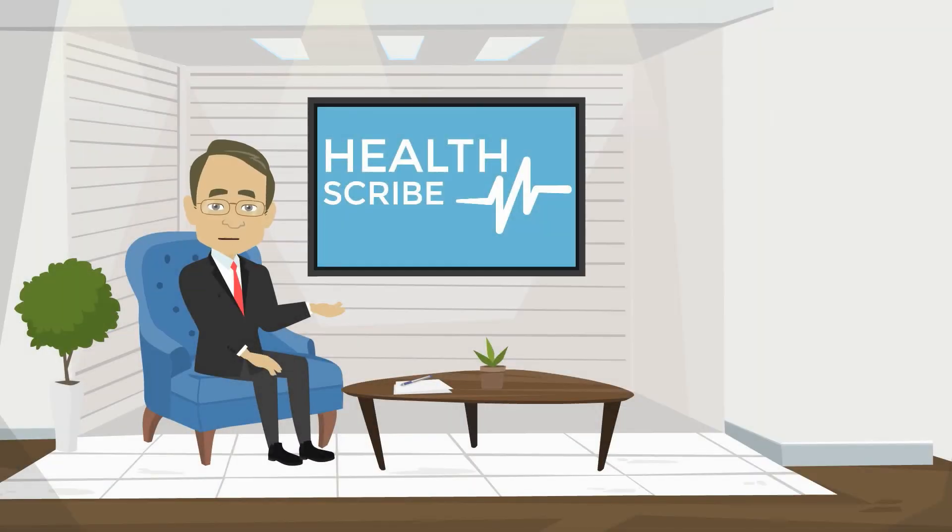To learn more about what we do or request a free trial, go to HealthScribeMD.com.